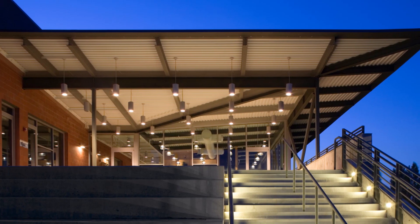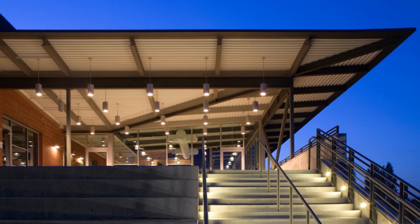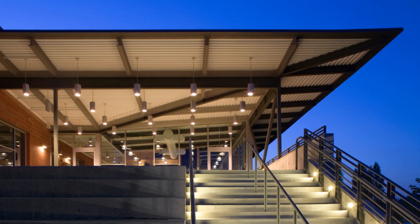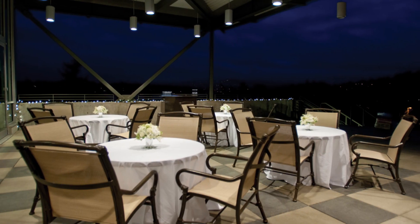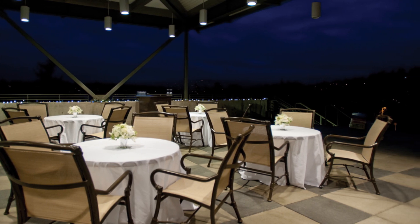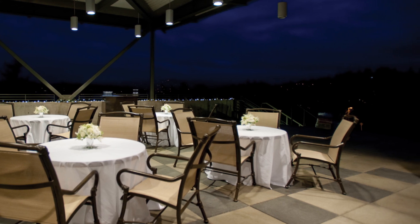Adjoining the Mercer Room is the beautiful covered outdoor terrace where you can take the party outside and enjoy the center's spectacular views year-round. Feel free to use our comfortable outdoor tables and chairs, set up a bar, cut the cake, and enjoy great photo ops.